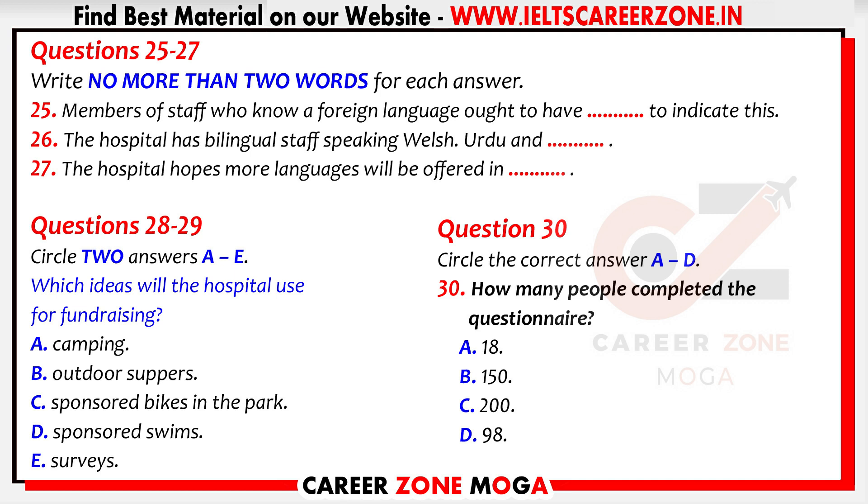But I'm happy that the survey was so positive. That is the end of part three.